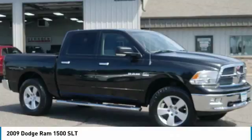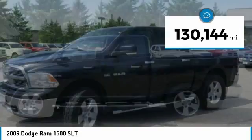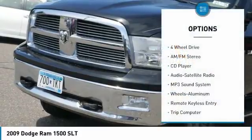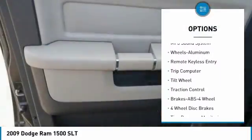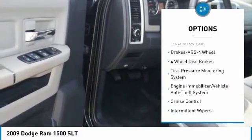This vehicle has less than 135,000 miles. Here are some of this vehicle's great options: anti-lock braking system, traction control, four-wheel drive, air conditioning, power steering, aluminum wheels, floor mats, and cruise control.